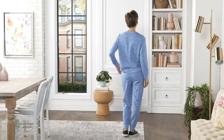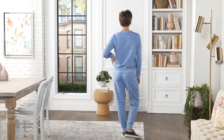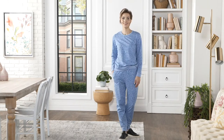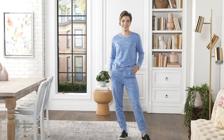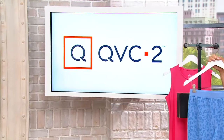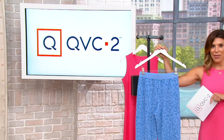The active printed French Terry jogger is only available for $17.48 in this show — normally $37, so a fantastic 50% savings for the next 27 minutes, and that's it.